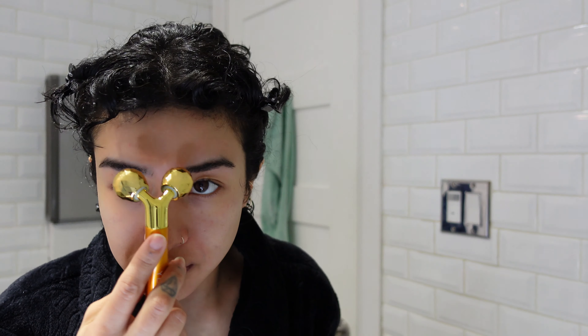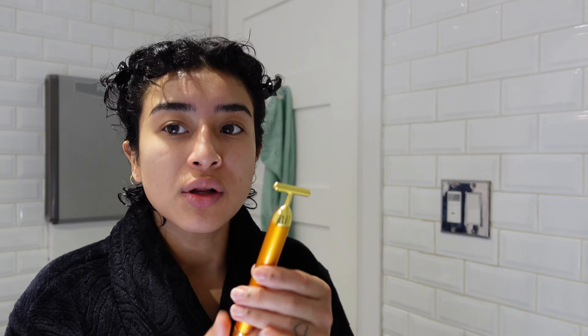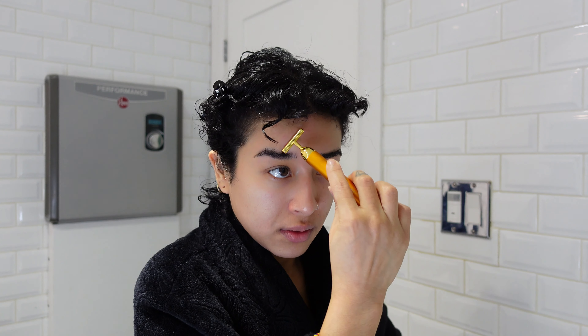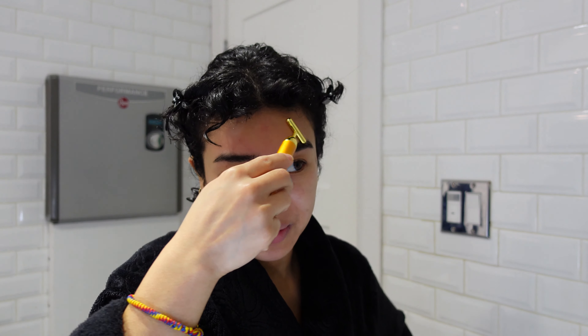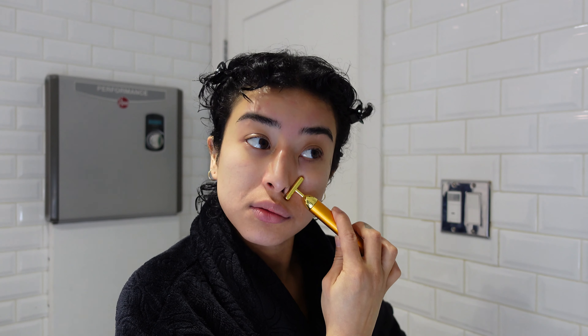I'm going to do this ten times on each side, and then down my jawline because I feel like I have a double chin. I like using the smaller roller because it's better for my smaller face. We're just gonna go up ten times, then the side. Usually I don't do it on a dry face — I normally apply a toner first then do it — but I don't want to waste my product today since it's COVID and your girl is trying to save money.